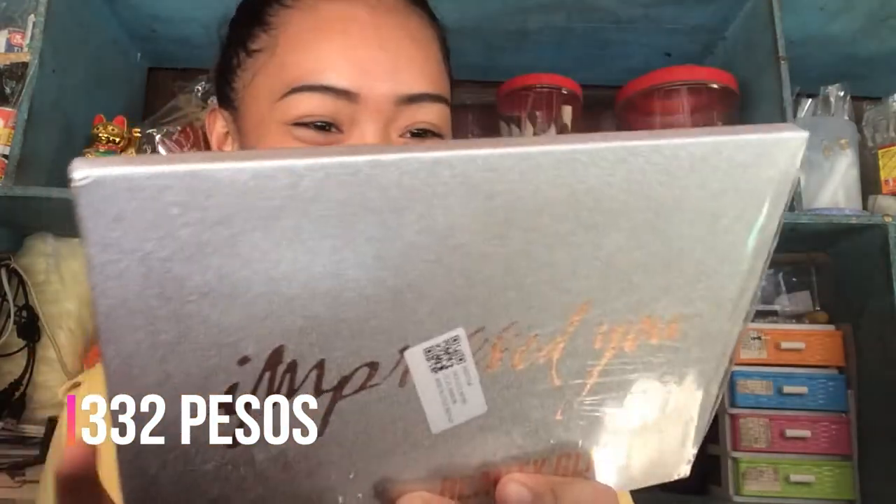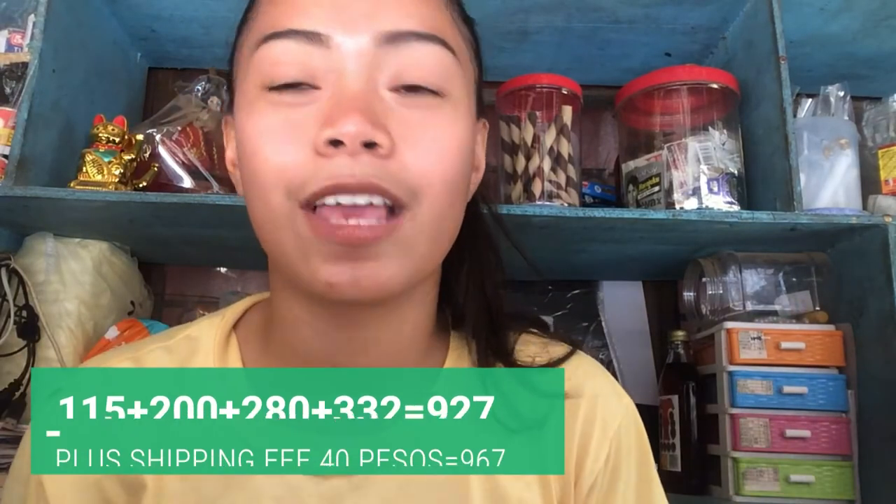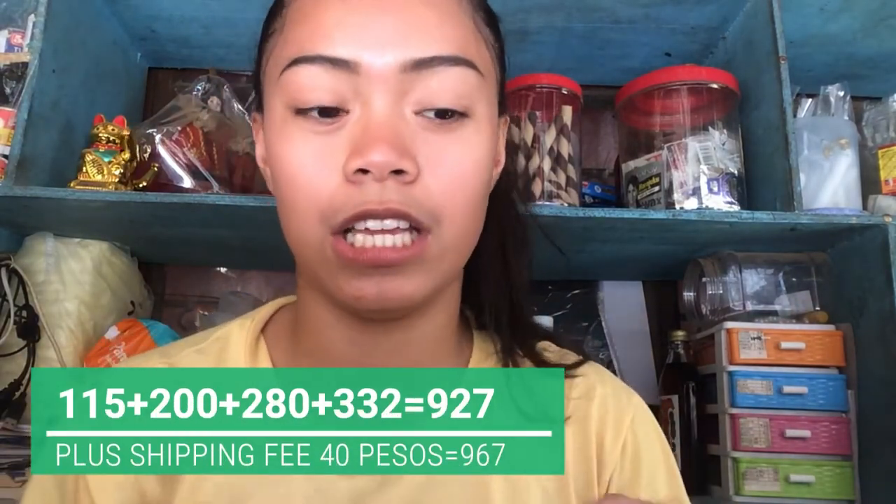And last but not least, this is the Strong Impressed Huna Beauty Glaze Palette. Oh my gosh, ang cute! This is the dupe of the Jacqueline Hill Palette. Mura lang ito, guys. I'll put the price in the description below, along with the link to the seller.